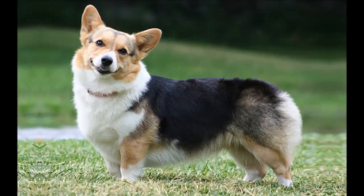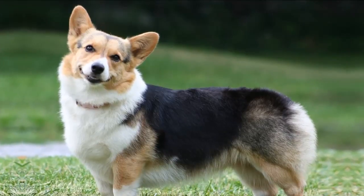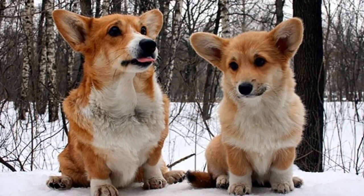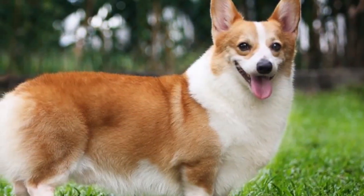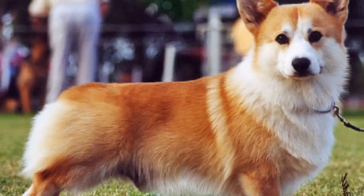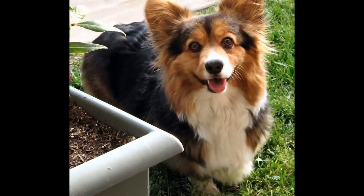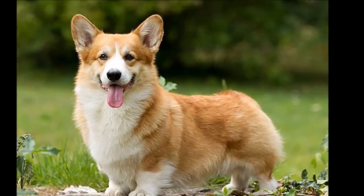Dog toenails have blood vessels in them, and if you cut too far you can cause bleeding, and your dog may not cooperate the next time he sees the nail clippers. If you're not experienced trimming dog nails, ask a vet or groomer for pointers. His ears should be checked weekly for redness or a bad odor, which can indicate an infection. When you check your dog's ears, wipe them out with a cotton ball dampened with gentle, pH-balanced ear cleaner to help prevent infections. Don't insert anything into the ear canal — just clean the outer ear.